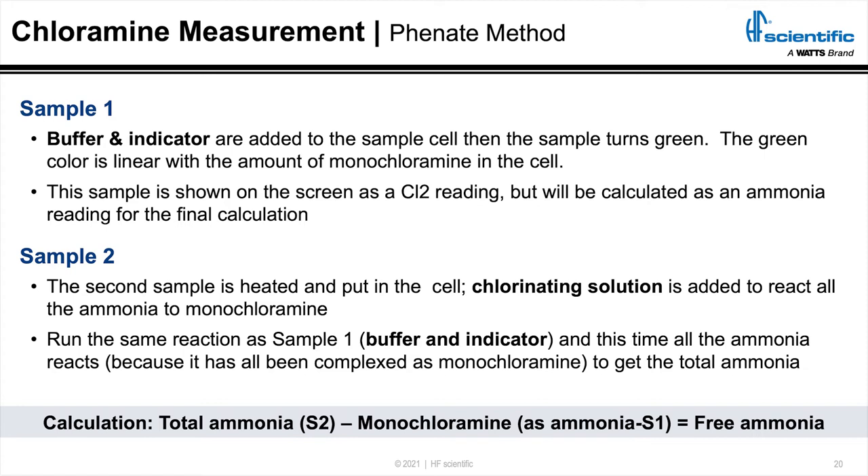Next, we take the exact same sample and add a chlorinating solution to it before we run the same reaction. The chlorinating solution takes any free ammonia in the sample and pushes it to be monochloramine. When we run the same reaction after that, we get total ammonia. Now we have two values: total ammonia minus the monochloramine expressed as ammonia gives us the free ammonia, which is really what we use to control our plant.